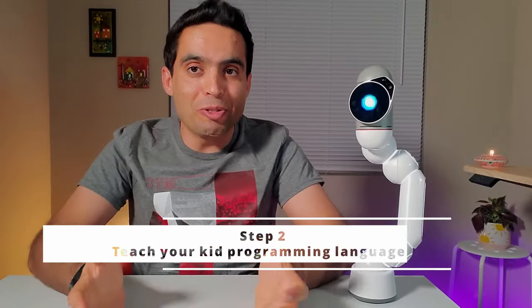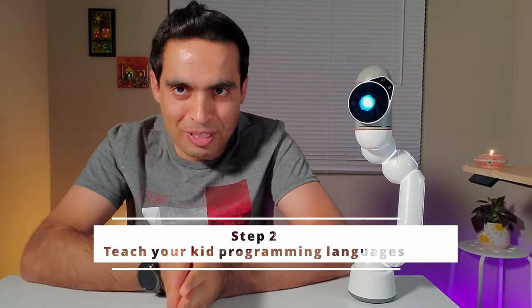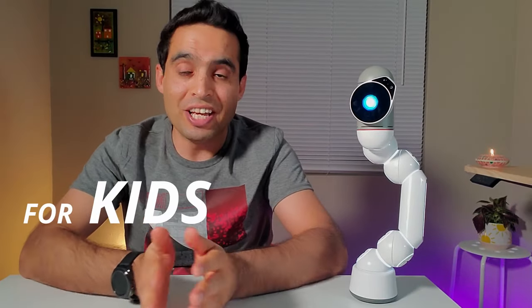Some recommend toys that are configurable and open-ended to foster creativity. Step 2: Teach your kid programming languages. 21st century literacy means learning a programming language. Coding is just another language, and children learn new languages much faster than older people, so start them young with coding. Sina, you're a robotics software engineer — what programming languages would you recommend for kids to learn? Here are the top 3 best programming languages for kids in order of simplicity and based on their age.